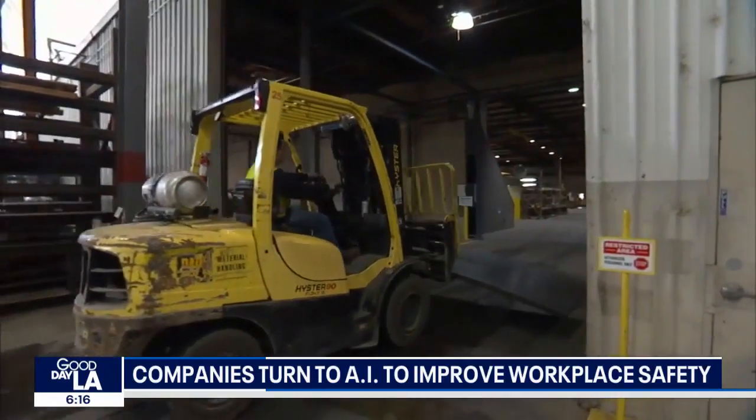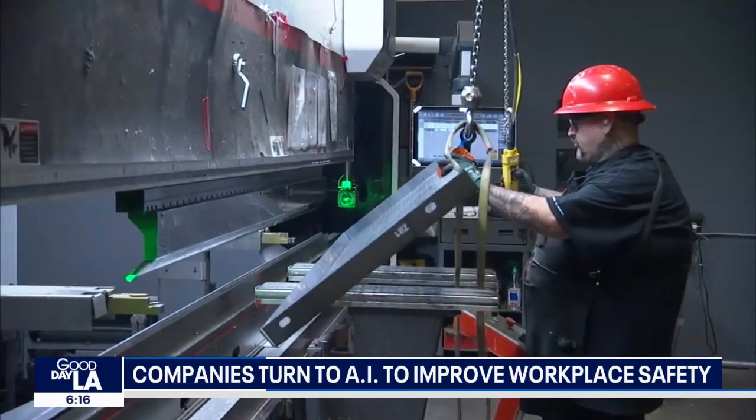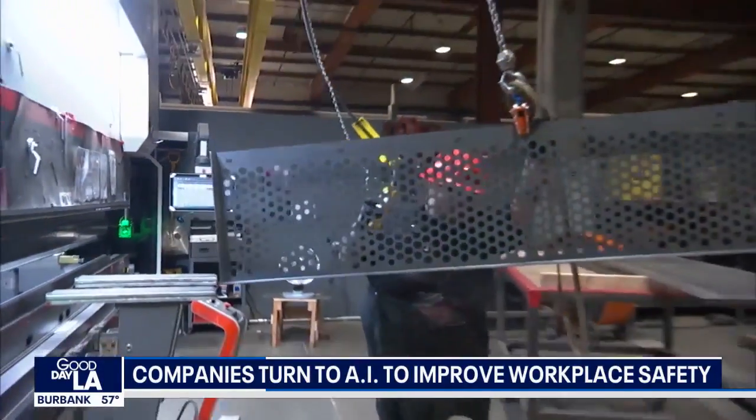Depending on the size of the area being monitored, the price tag ranges from a few thousand to a few hundred thousand dollars. But some workplace accidents, like a back injury, can cost more than that over time, and a workplace death can run into the millions.